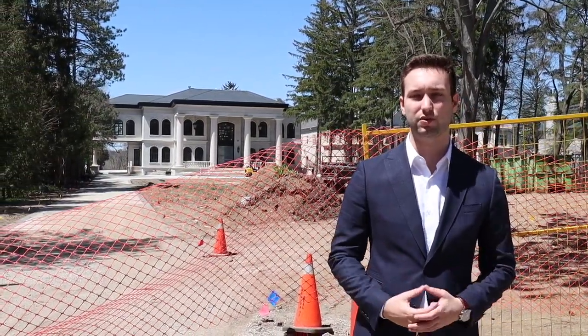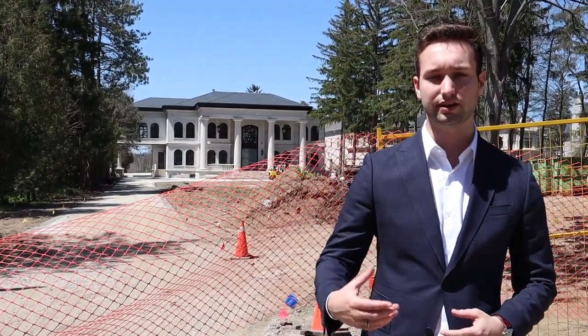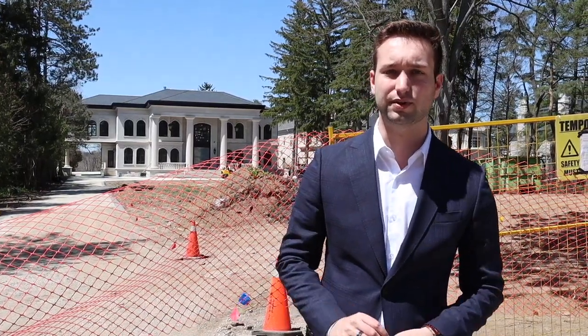Welcome to Blythe Road, another Mississauga mansion neighborhood you may not have known exists. My name is Andrew Serachman, your local Mississauga realtor and luxury agent. Here today we've got a great tour — we're going to walk the neighborhood, show you all the mansions they have available, and show you this little gem here.